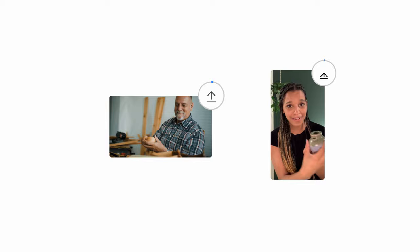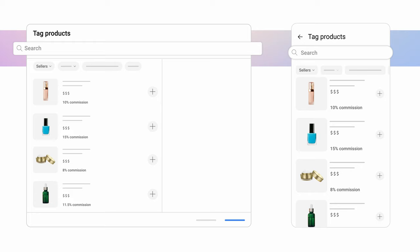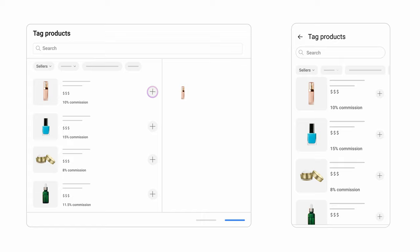Let's walk through how to tag your products in your videos and shorts. You can tag products during the upload flow by going to Tag Products. From here, you can click the dropdown to see stores available from different sellers, or you can search for the brand or product that you want to tag. Next to each product, you'll see the total product price and the commission rate you would receive, which is always a percentage of the total price.